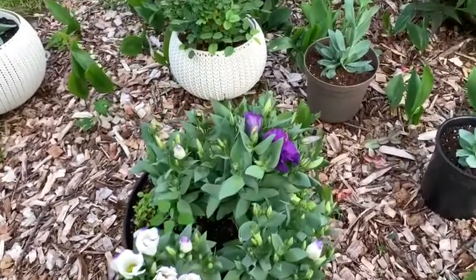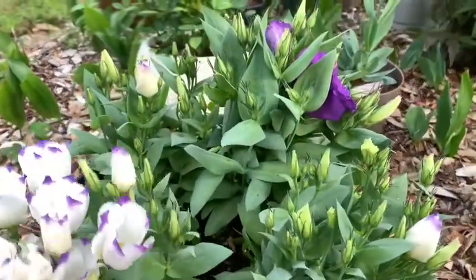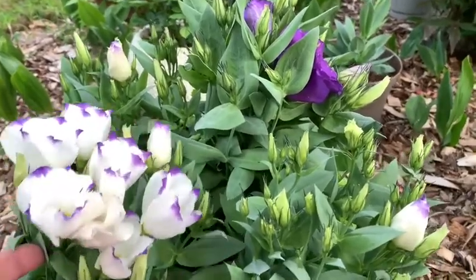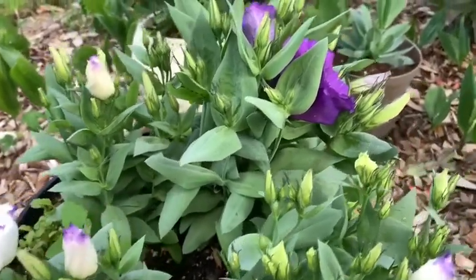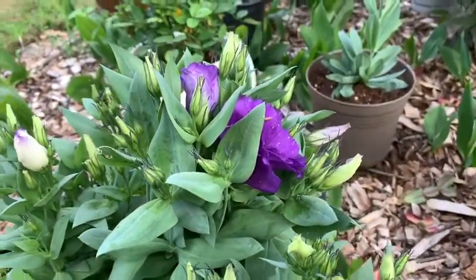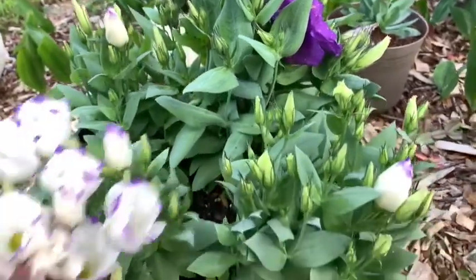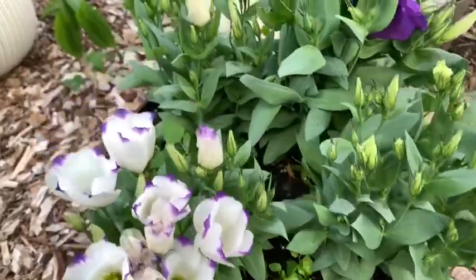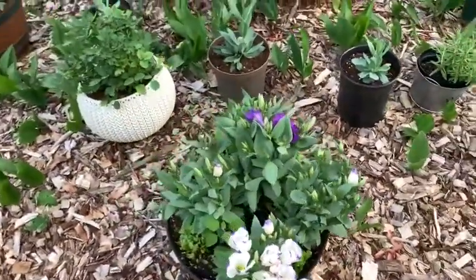Здесь у меня вот такой микс: вообще-то я по два сажала. Blue Chip и Blue — это сапфир, серия Сапфир, низкорослые.